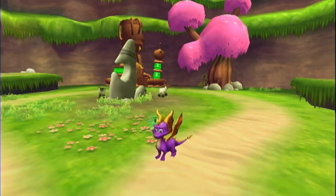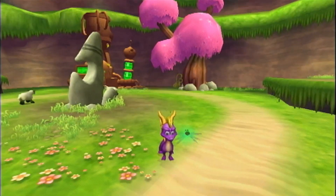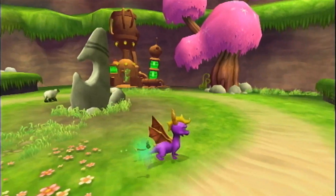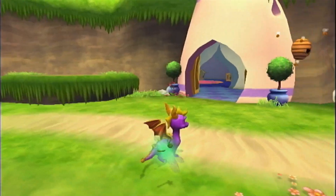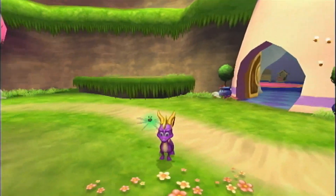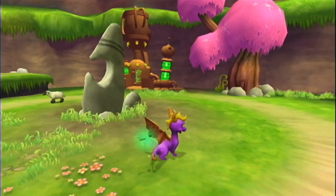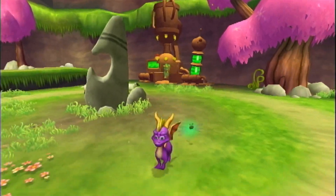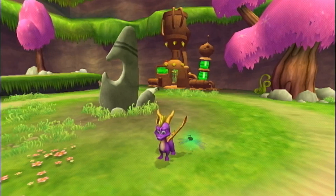Hey there, Prox Gamer Crew — Proxmite here. Welcome back to another episode of the Spirals of Hero's Tale let's play. Right now I'm back over at the nursery in the Dragon Village because we're going to get ourselves a brand new upgrade for Spiral — the ball gadget upgrade — so we can start reaching out towards our next main destination.